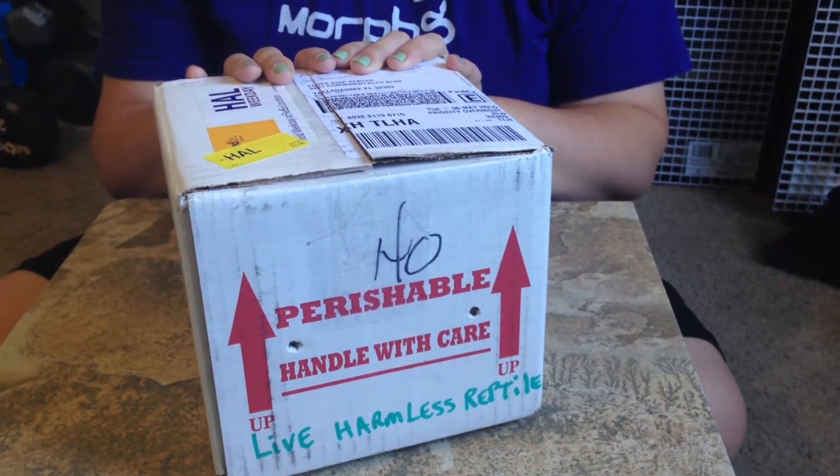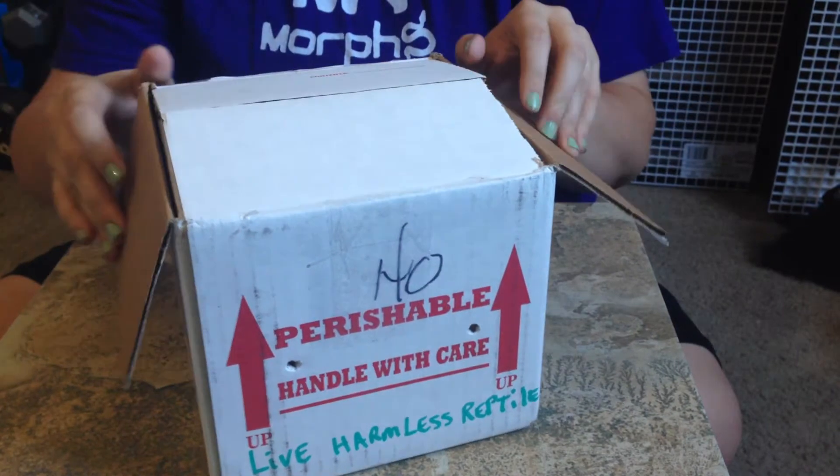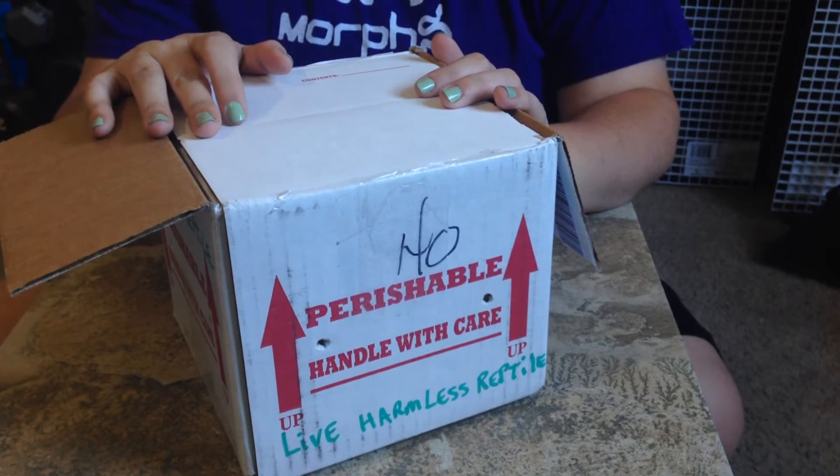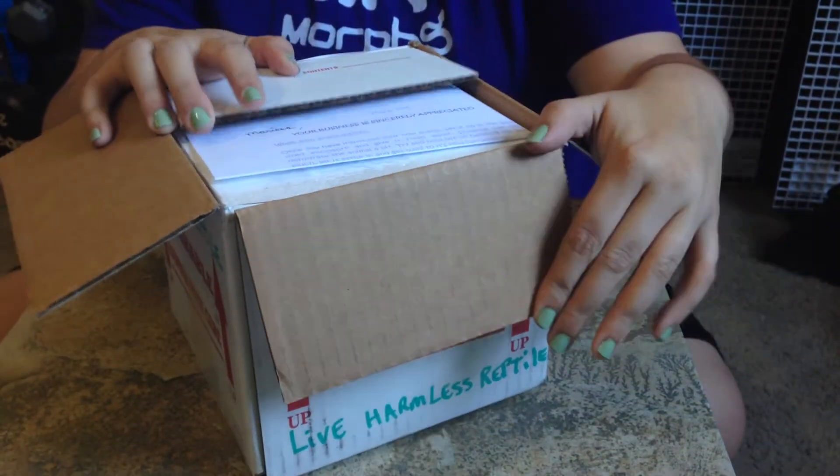Alright, we have another new addition this morning. This was kind of an impulse purchase. We saw her posted and seven minutes after her ad was posted we had contacted the seller.